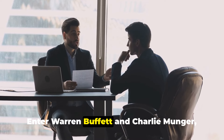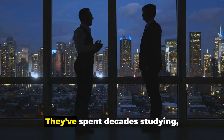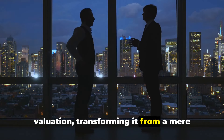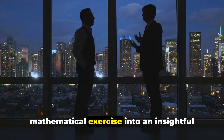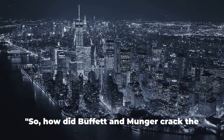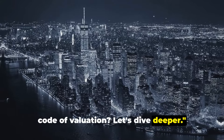Enter Warren Buffett and Charlie Munger, two virtuosos of the investment world. They've spent decades studying, interpreting and mastering this art of valuation, transforming it from a mere mathematical exercise into an insightful symphony of logic, intuition and wisdom. So how did Buffett and Munger crack the code of valuation? Let's dive deeper.